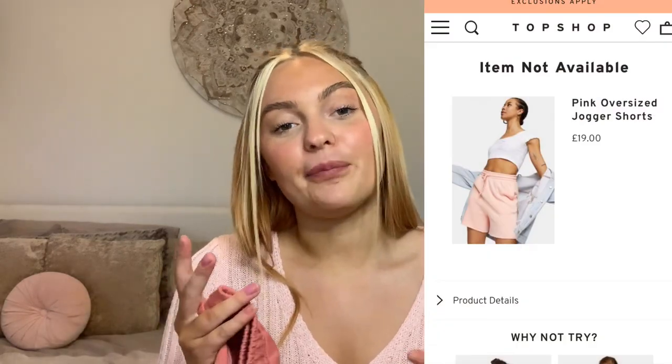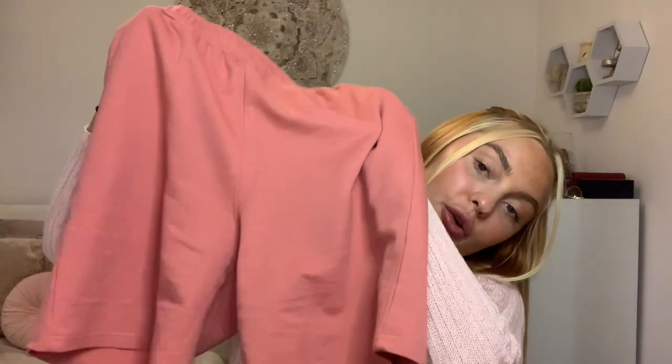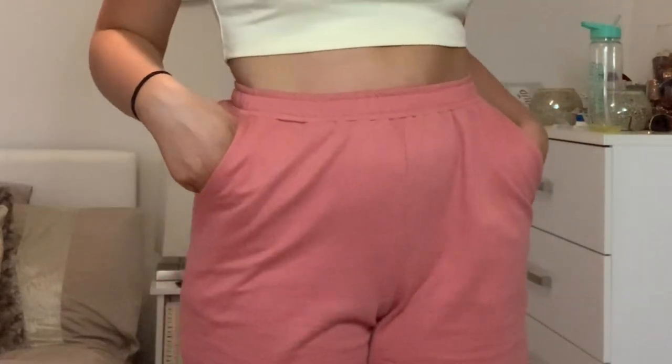These are actually the reason I placed this whole order on Shein. I saw a pair of pink jogger shorts on Topshop — they were cute but sold out and around £19. Then these came up as a Shein ad on Facebook and I knew I needed them. They were £7.19. The only thing is they don't have a drawstring, but they fit really nicely around my waist anyway. I got them in a size 8 and I'm really happy with them.